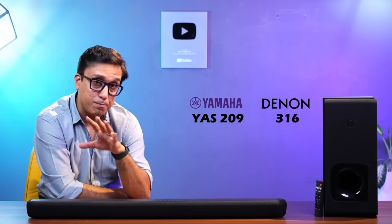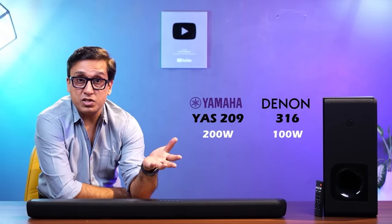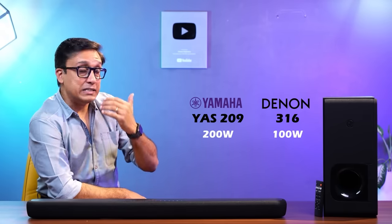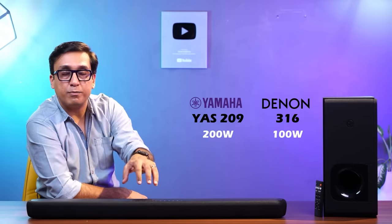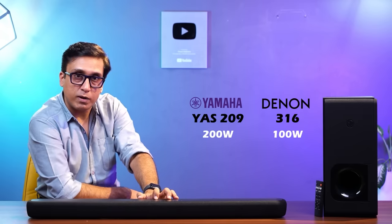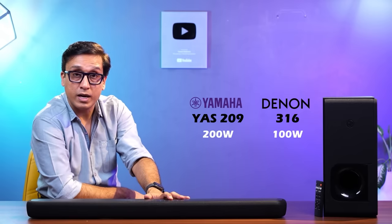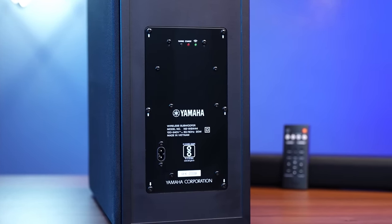If you are comparing the YAS-209 with Denon's 316, Denon is an exceptionally good soundbar, but the output is lower — it is only a 100W soundbar. The clarity and depth are good, but I still love Yamaha. I want to tell you that output also matters. The Yamaha is a 200W soundbar, which is very good and actually fills your room with audio. That is why I prefer this comparison.